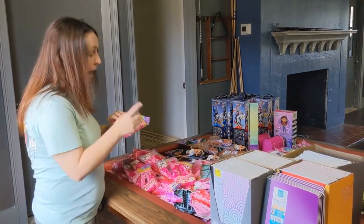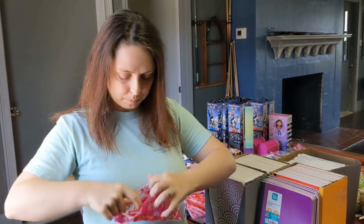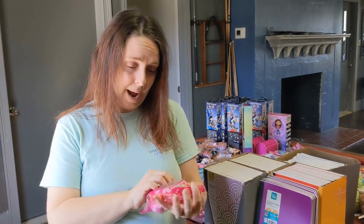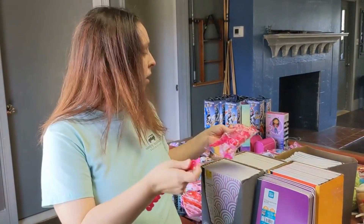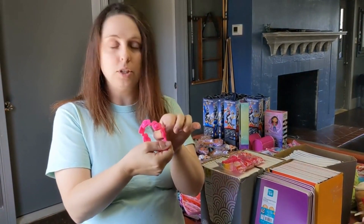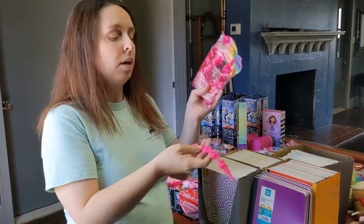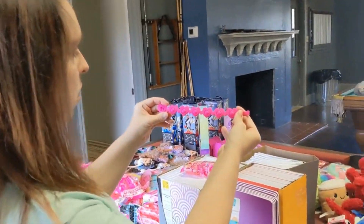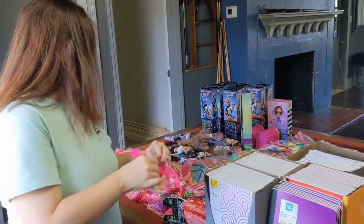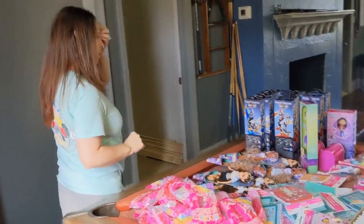Did y'all find these? I haven't seen them before — these are pop-it bracelets! You get eight in a bag for $3.48. It's a bracelet you put around your wrist and it's also a pop-it. They come in a couple of Valentine's Day colors. Aren't these adorable? We got quite a few of those.